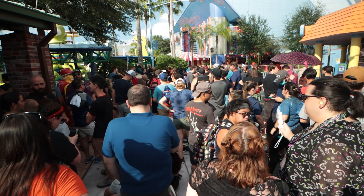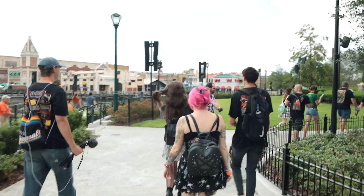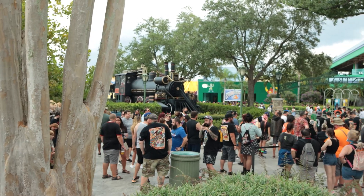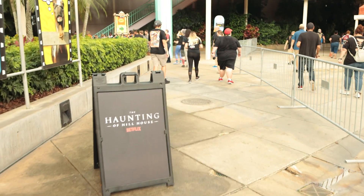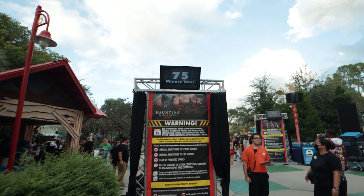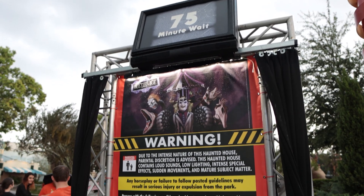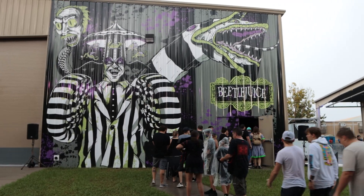We still recommend that you start in the Springfield Stay and Scream. But instead of heading to the Scary house, we recommend that you go right and head to Beetlejuice and Hill House. It is important to note that later on they will make you choose which house you want to go to, and we recommend that you go to the Haunting of Hill House first. The reason we recommend that is because every time we've looked at the app, Haunting of Hill House has a higher wait time. You're trying to make the most out of your time there, so we're going to suggest getting the one that's going to have the highest wait time out of the way first.